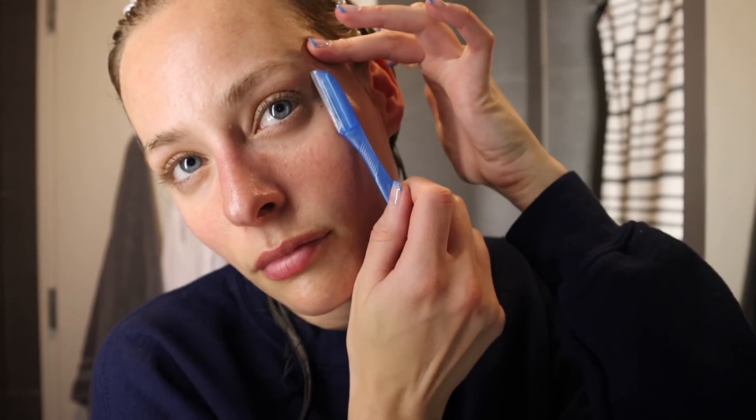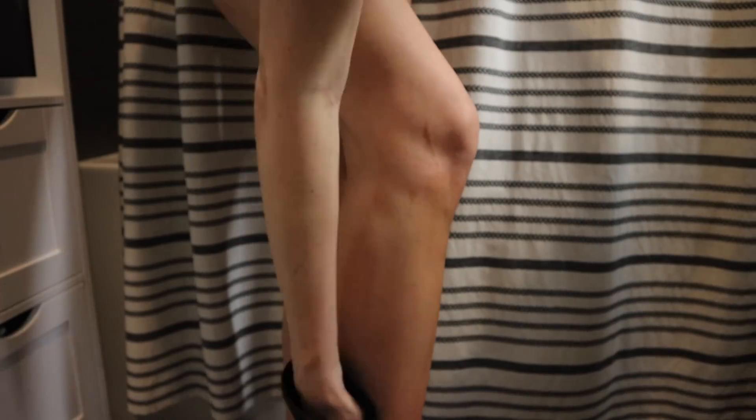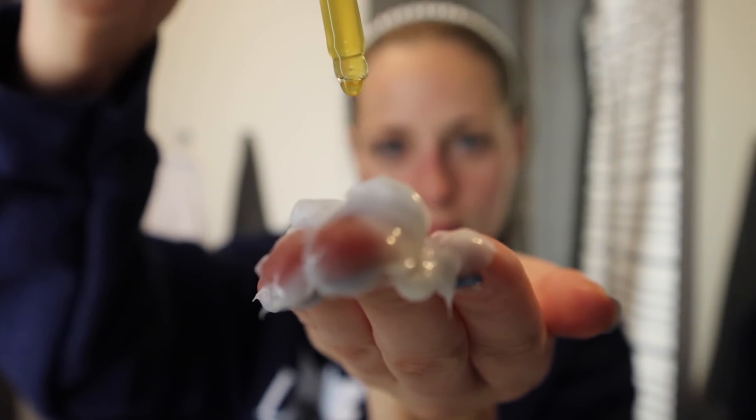I enjoyed that bath more than I think I've enjoyed any bath. I made it so luxurious — it felt like a freaking spa. I've been in my feels lately and it just hit the spot. The CBD bath bomb left me feeling so relaxed; all my muscles and tension are completely gone. I did a little self-care: I exfoliated my body, put on some self-tanner, and then tanned my face using tanning drops that you mix into your moisturizer.